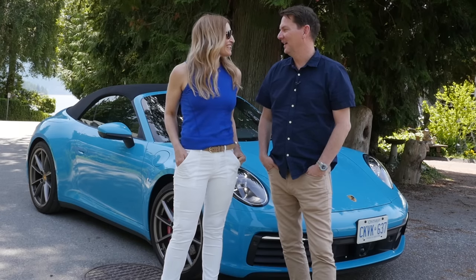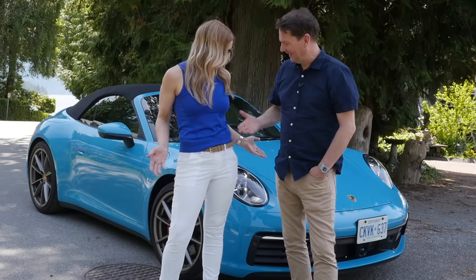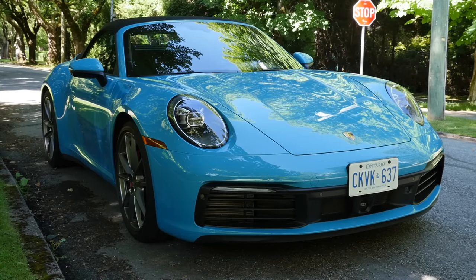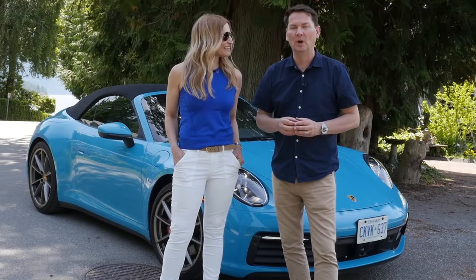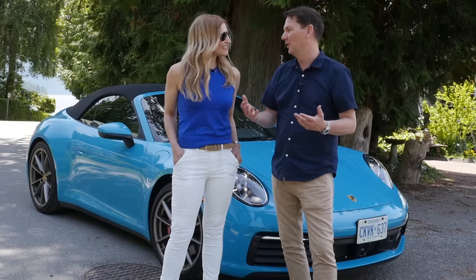Today's a great day because Andrea gets to drive a 911 for the very first time. She coordinated her outfit to match the car — both wearing blue. The car is Miami blue, which is an expensive paint option. A more in-depth review from the worldwide launch in Spain is available via the link. Today is more about what it's like to drive a Porsche and why people aspire to own them.